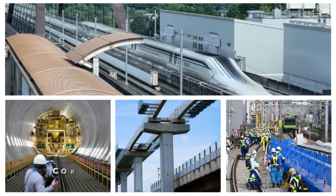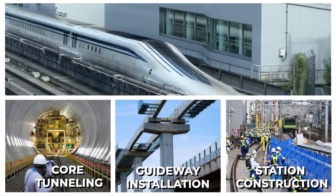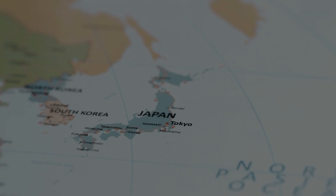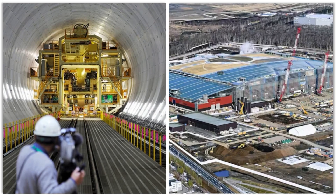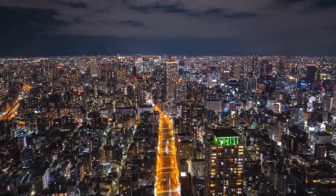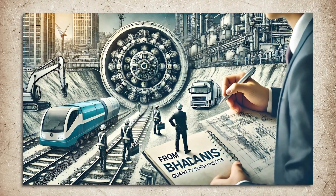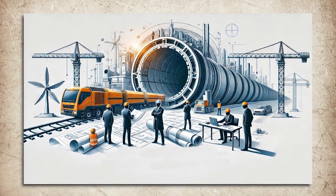If the timeline holds, the core tunneling, guideway installation, and station construction should be finished by then. What follows is months — possibly years — of systems integration, safety testing, and reliability verification. Japan doesn't rush infrastructure projects, especially ones involving new technology at this scale. The country's rail operators have a reputation for near-perfect safety records, and they're not going to compromise that for the sake of meeting a deadline. Any delays in construction, unexpected geological challenges, or issues with the superconducting systems could push the timeline further.